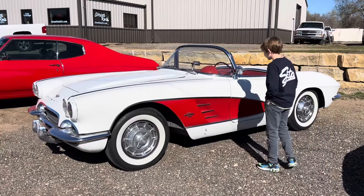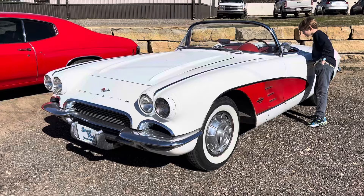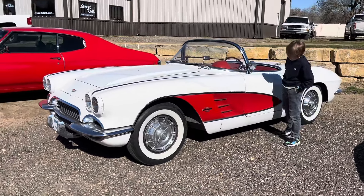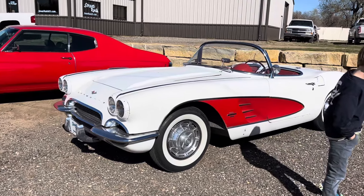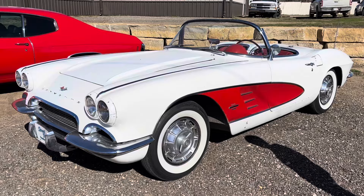Dominic said, 'What about this one, Dad?' I said, 'I'm getting there, buddy.' What is this, a '57, '56 Corvette? '59, he says. It's definitely a late 50s Corvette, and it is beautiful.